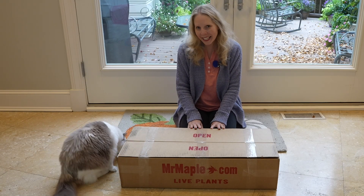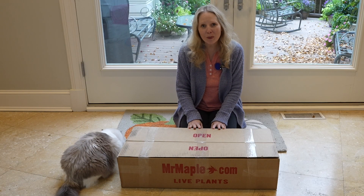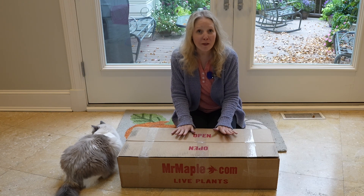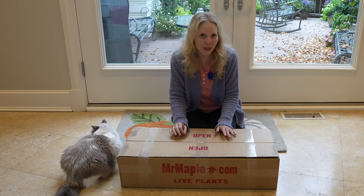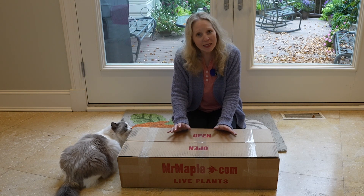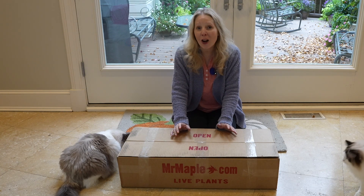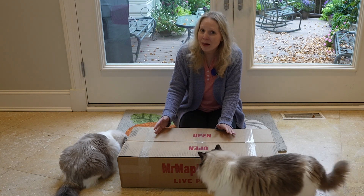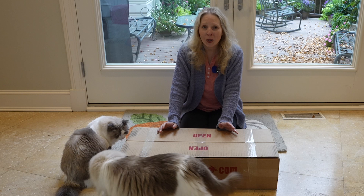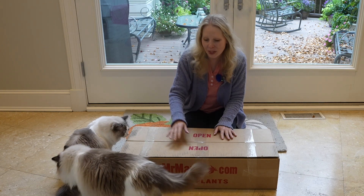Hey everyone, it's great to see you. I had a delivery from Mr. Maple today and I am so excited. I believe there are three different conifers in here. Today I started clearing out some of the annuals, getting our bags and pots ready for what they'll look like in the winter, and some of these adorable little conifers will live in those planters.